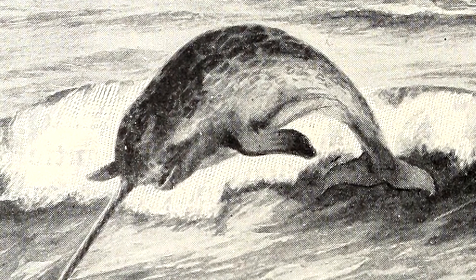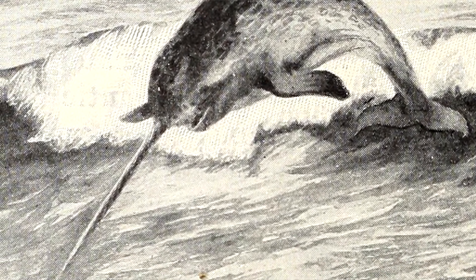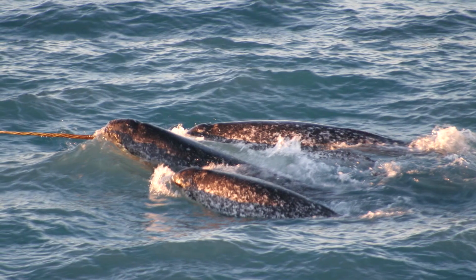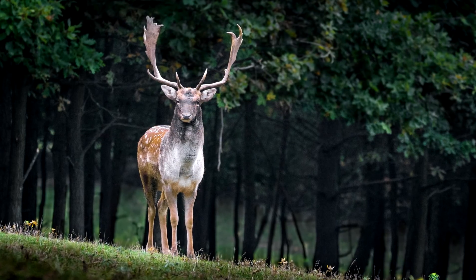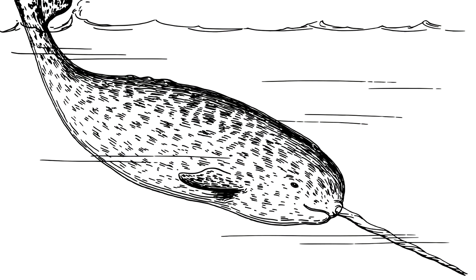The purpose of a narwhal's tusk is still up for debate in the scientific community, but there are a number of theories, many with research to back them up. For a long time, it was thought that the tusk was simply a part of narwhal mating habits, kind of like a deer with large antlers or a peafowl with long feathers. Since females generally lack a tusk, it was believed that the tusk didn't benefit narwhal survival.